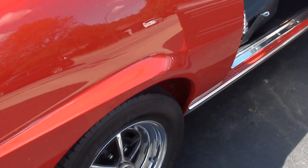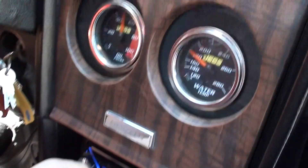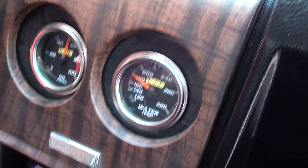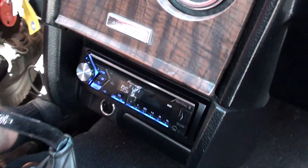That sounds outstanding. Radio works. Blower motor works.